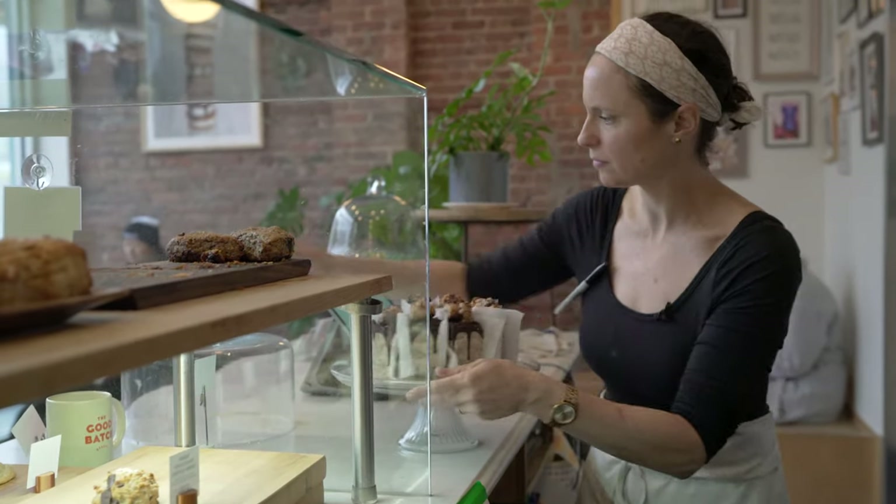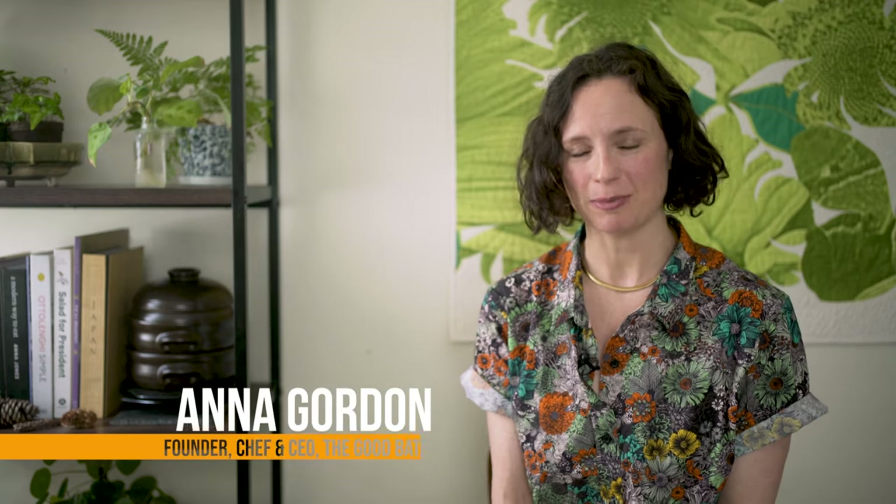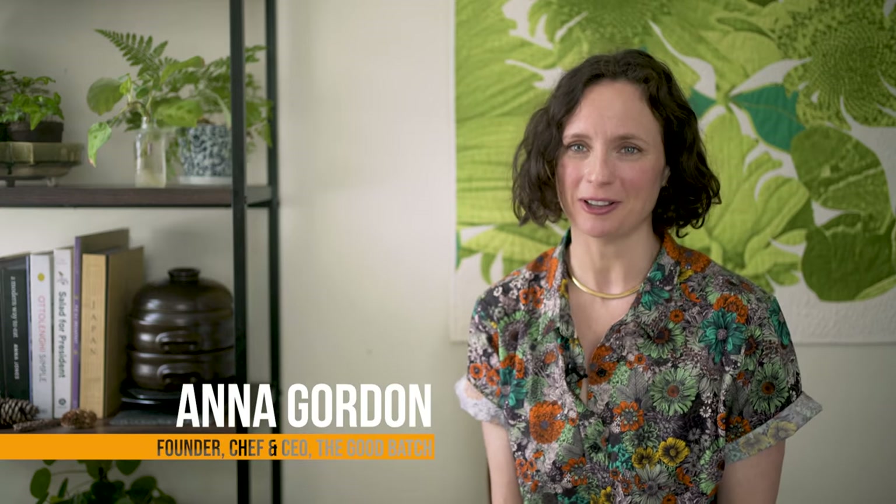My name is Anna Gordon. I am the founder, chef, and CEO of The Good Batch Bakery, based in Clinton Hill, Brooklyn.